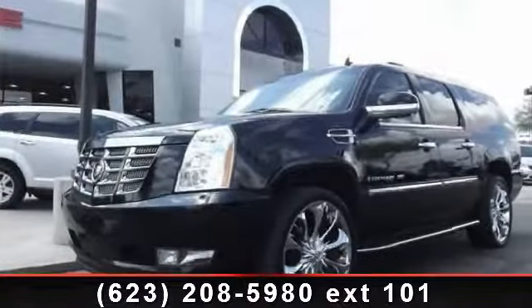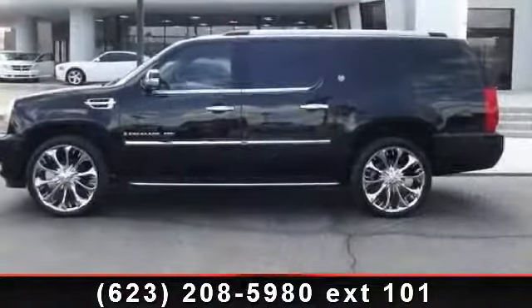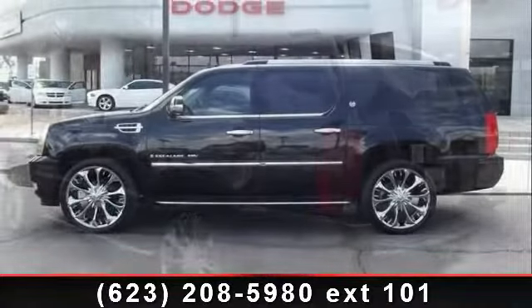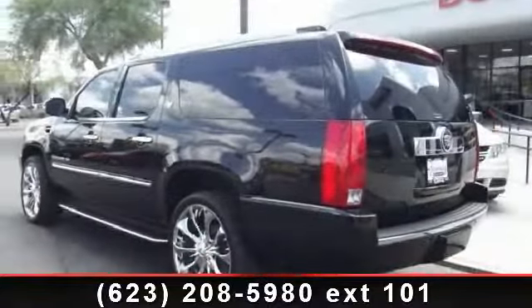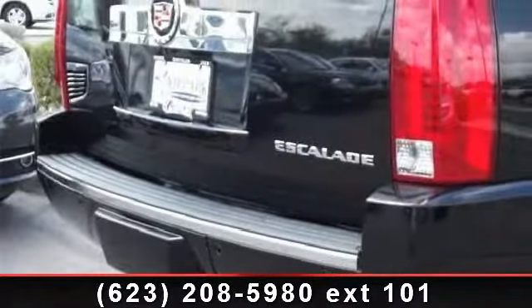Presenting the 2008 Cadillac Escalade Base. If you are looking for a first class ride, you have found it. This vehicle comes with a reliable 8-cylinder engine connected to a smooth shifting automatic transmission. This vehicle's top features include trip computer,